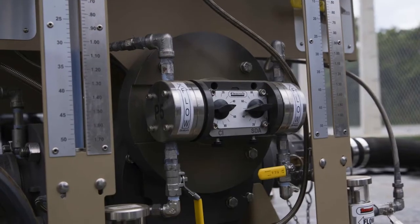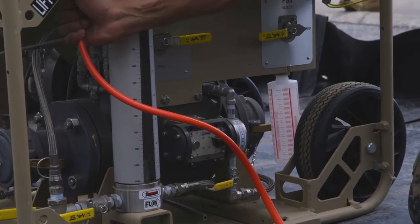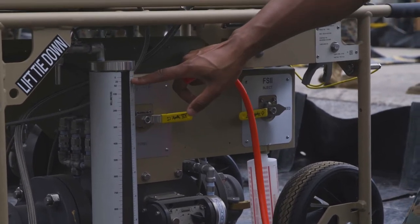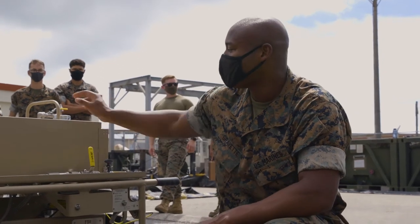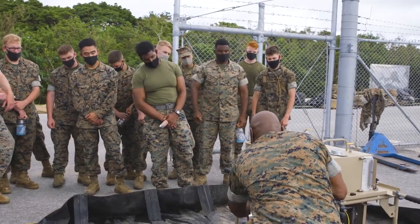So to review again, MFAC — Expedient Mobile Fuel Additive Capability. Today and yesterday, I've been teaching the Marines here, some guys from 171, some from 172, about the MFAC and how to operate it.